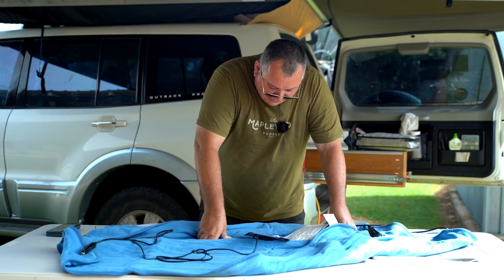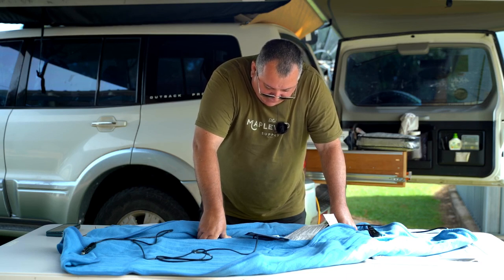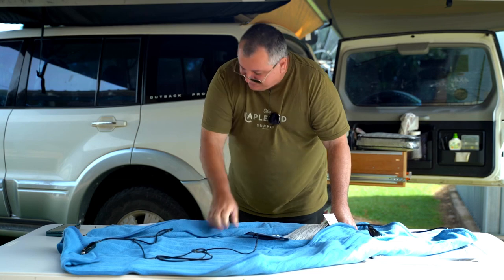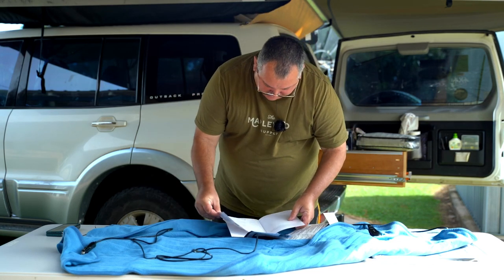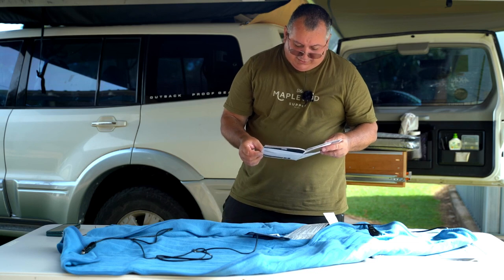Drape the travel heated blanket over your shoulders or your lap and smooth out any creases. The indicator light will illuminate red when the blanket is on and it will then begin to heat up. When finished, turn off the car and unplug the power cable. Allow the blanket to fully cool down before folding and storing in its original packaging. It appears there is definitely only one heat setting — just on or off — and there's no timer on it.